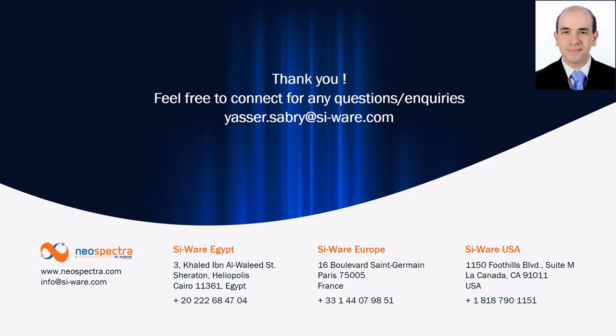Finally, I would like to thank all the audience. Please feel free to contact me for any questions or inquiries.